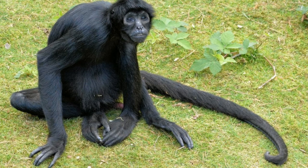Crested geckos are lizards that belong to the Correlophus genus and Diplodactylidae family. Their scientific name is Correlophus ciliatus. They are commonly referred to as eyelash geckos due to the eyelash-like crests of skin over their eyes. They have prehensile tails which they may coil around branches or objects for balance. They can shed their tail in the presence of predators; however, their tail does not grow back like some other types of geckos.